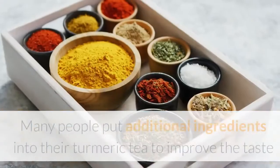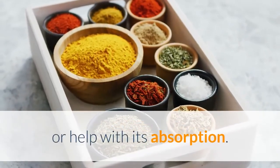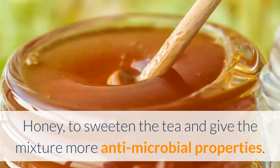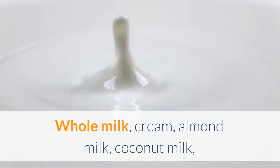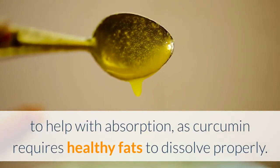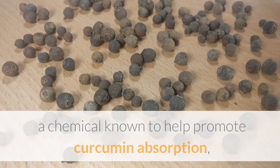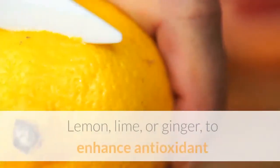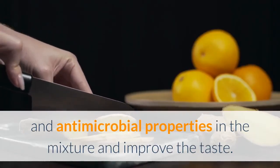Many people add additional ingredients to their turmeric tea to improve the taste or help with absorption. Common additives include honey to sweeten the tea and add anti-microbial properties; whole milk, cream, almond milk, coconut milk, one tablespoon of coconut oil, or ghee to help with absorption, as curcumin requires healthy fats to dissolve properly; black pepper, which contains piperine, a chemical known to promote curcumin absorption and add a spicy flavor; and lemon, lime, or ginger to enhance antioxidant and antimicrobial properties and improve the taste.